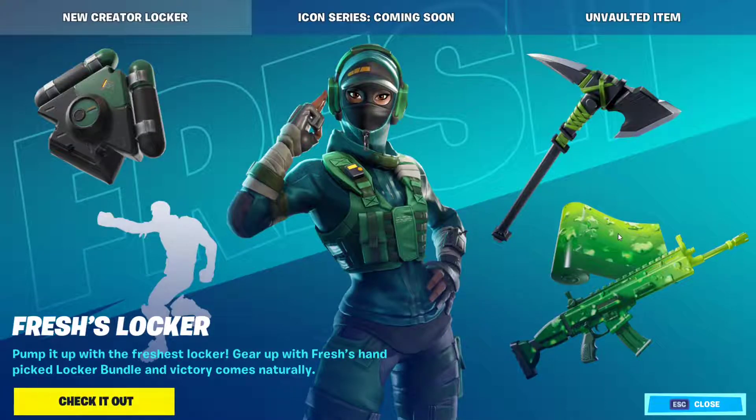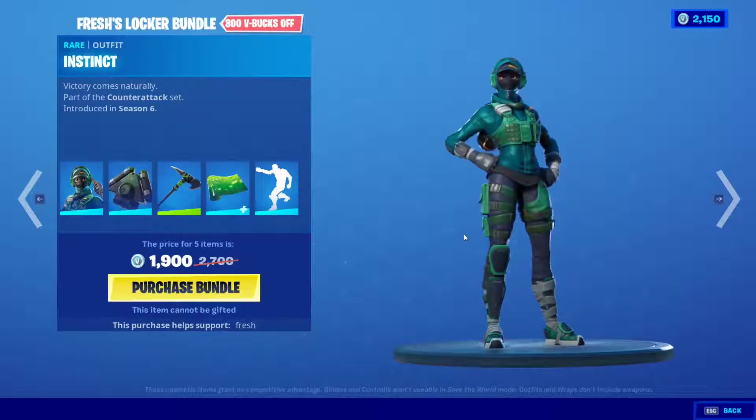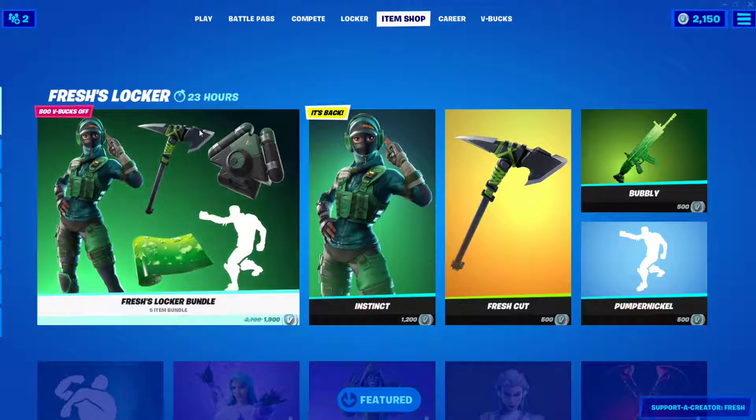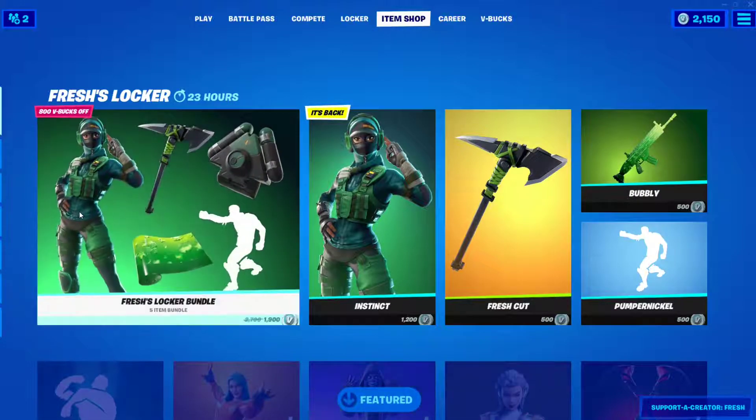Hello everyone and welcome to the channel. As you can see, we just got Fresh's locker bundle right here. I've already made a stream about this, but I'll also make a short video about it since not too many people were on the stream. This bundle costs 1,900 V-Bucks. Make sure you put Fresh's supporter creator code in before you buy if you want to support him.